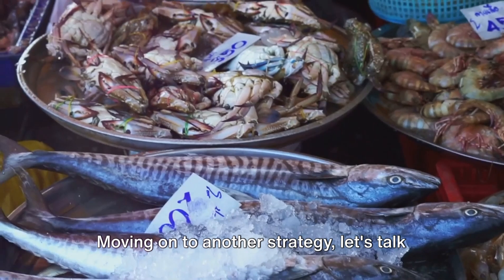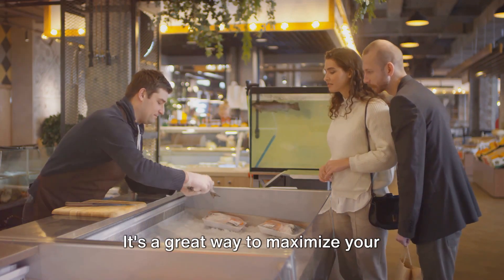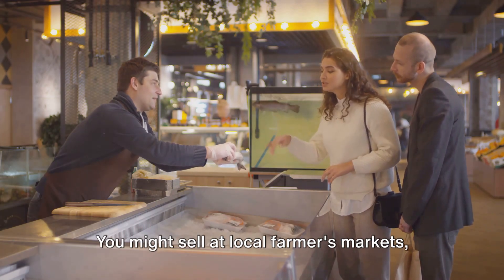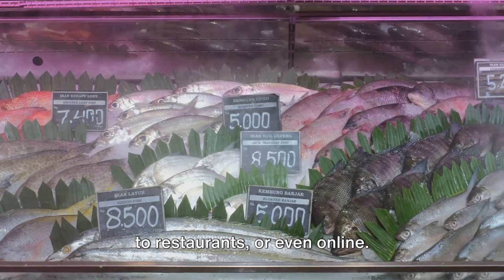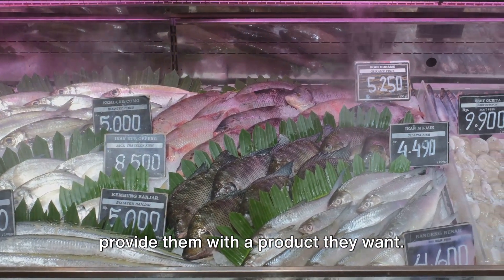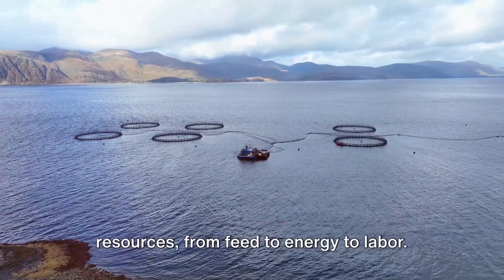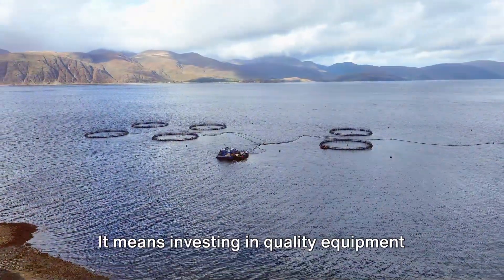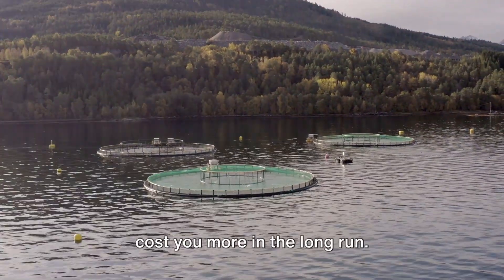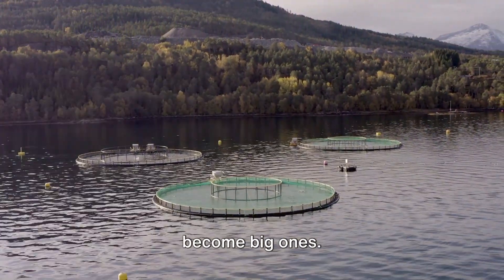Moving on to another strategy — direct marketing. This is where you sell your fish directly to customers, bypassing the middleman. It's a great way to maximize your profits, and it also gives you a chance to build a loyal customer base. You might sell at local farmers markets, to restaurants, or even online. The key here is to know your market and provide them with a product they want. Of course, none of this works without cost-effective management practices — being efficient with your resources, from feed to energy to labor. It means investing in quality equipment that will last, rather than cheaper alternatives that might break down and cost you more in the long run. It's about preventative maintenance and addressing small problems before they become big ones.